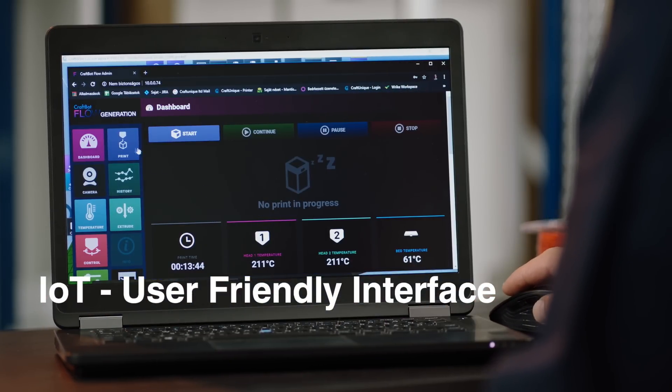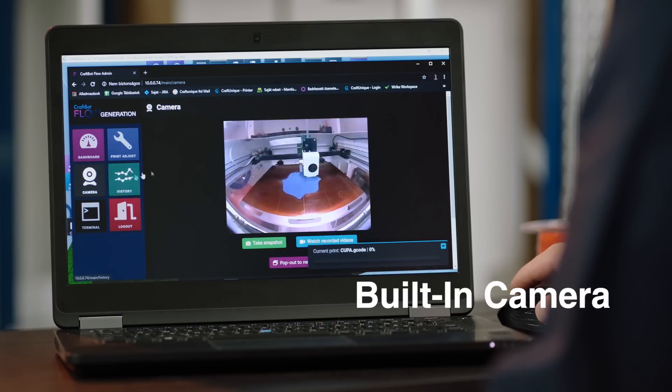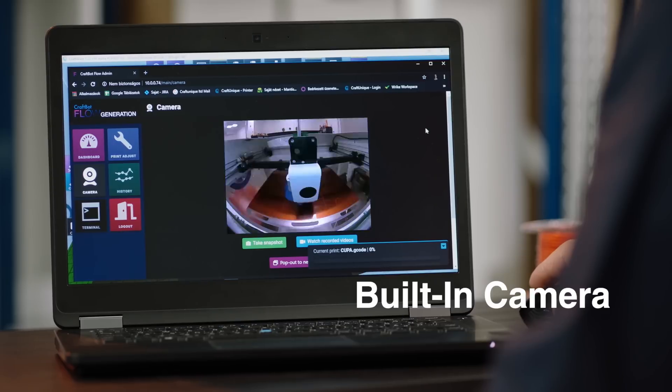The new, faster Predator motherboard ensures maximum speed. All Flow printers have a built-in camera to control your prints and record your work in time-lapse videos.